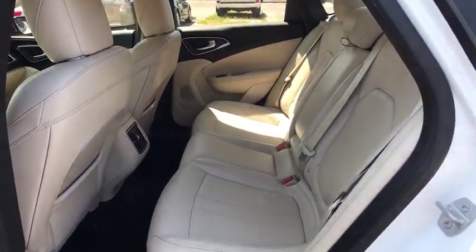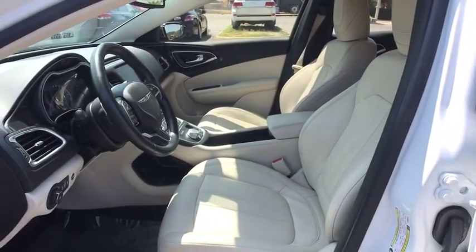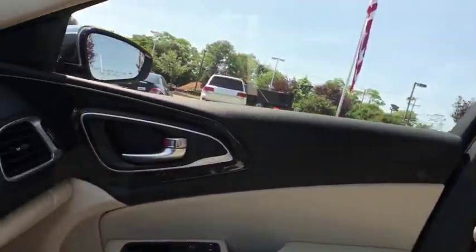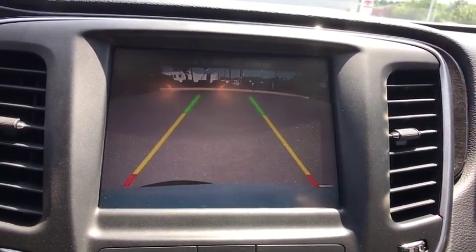Power passenger seat, traction control, dual airbags, alloy wheels, power steering, four-wheel disc brakes, universal garage door opener, security system, heated front seats, rear window defroster.